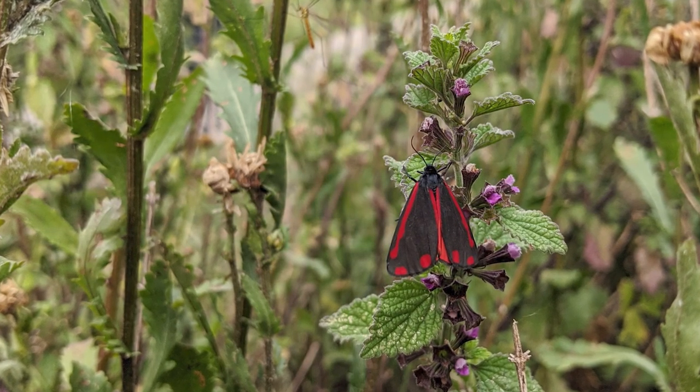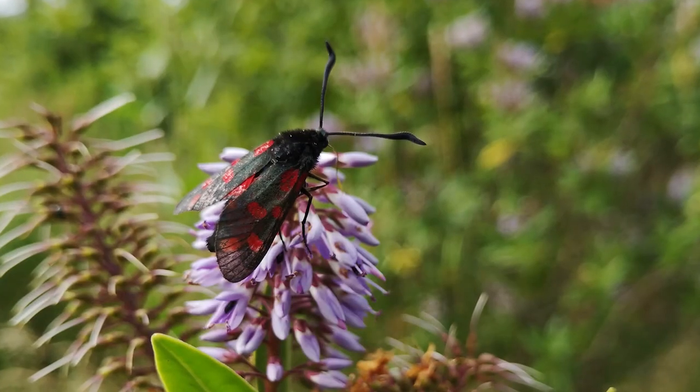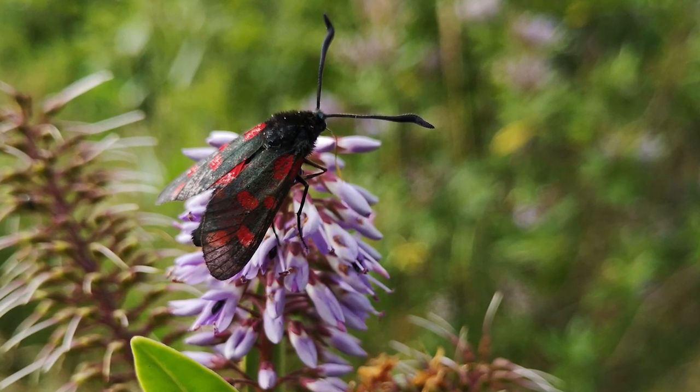Another common misconception is that butterflies come out during the day and moths at night. For the most part this is true, but we do have day-flying moths such as the cinnabar and five spot burnet moth, both with lovely black and red markings.